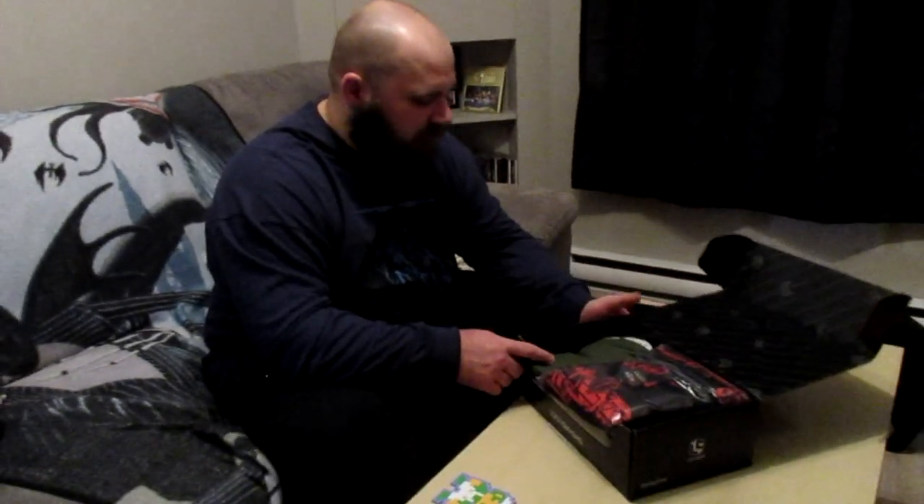As always, each time we do an unboxing there's a kitten that claims the box first. So first things first, we open the box. Right off the bat, here's a war — we'll put this over here for now.